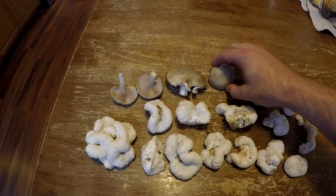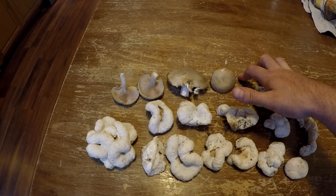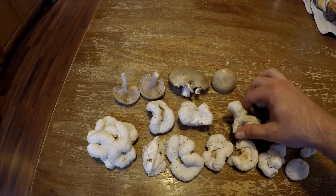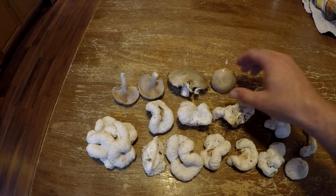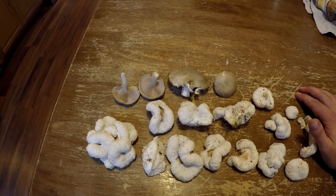Those large puffballs I found — you remember from the last video — they're still growing today, although some of them have turned yellow. I did end up selling all but one that I brought to the farmers market, so those are a viable option for mushrooms to sell at the market.